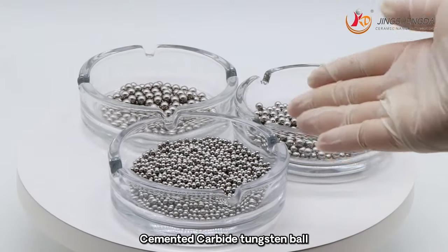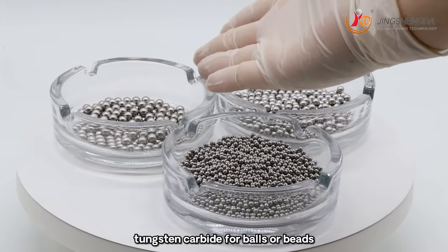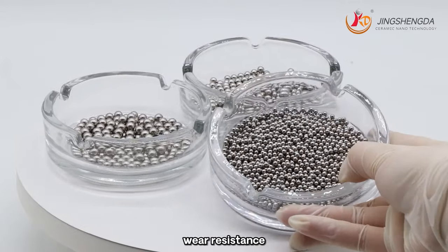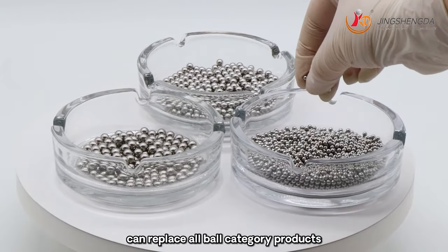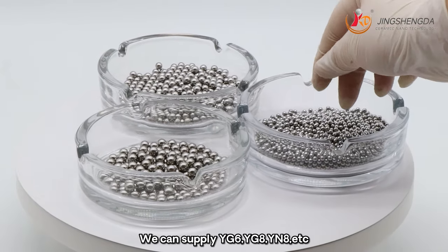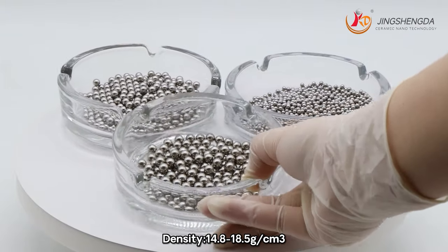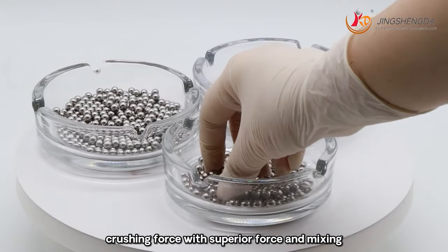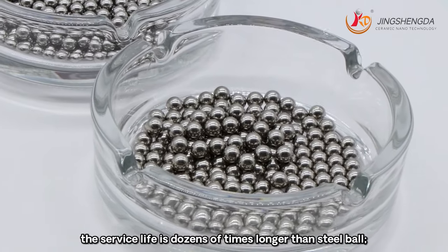Cemented carbide tungsten ball, commonly known as tungsten carbide ball, is made of tungsten carbide material for balls or beads. Carbide balls feature high hardness, wear resistance, corrosion resistance, anti-bending properties, and can perform in harsh environments, replacing all ball category products. We can supply grades YG6, YH8, YN8, etc. Density: 14.8 to 18.5g/cm³. High hardness and crushing force with superior mixing performance. With excellent wear resistance, surface life is dozens of times longer than steel ball.